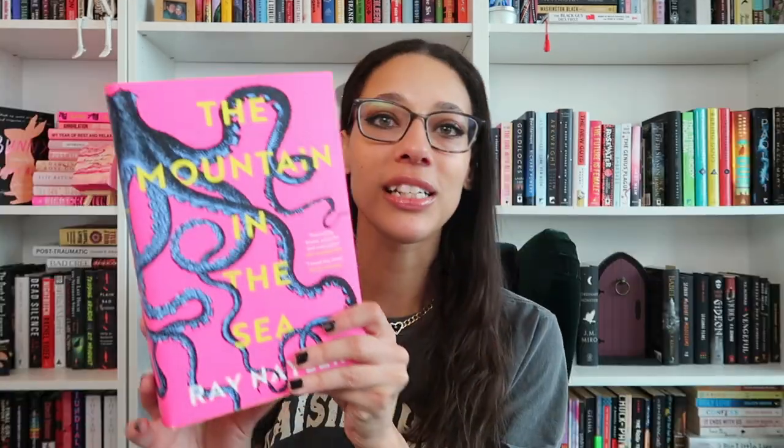So this is The Mountain in the Sea by Ray Naylor. A lot of these books I don't actually know what they're about. This one is so gorgeous — look at that spine. Oh my gosh.